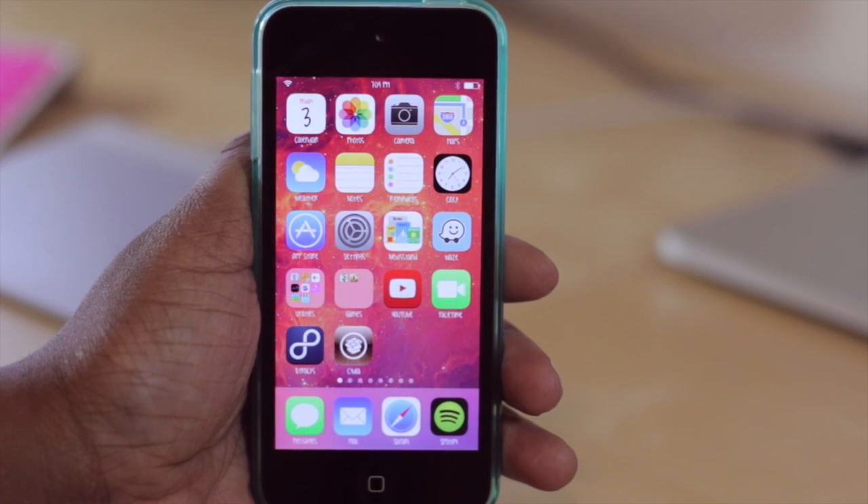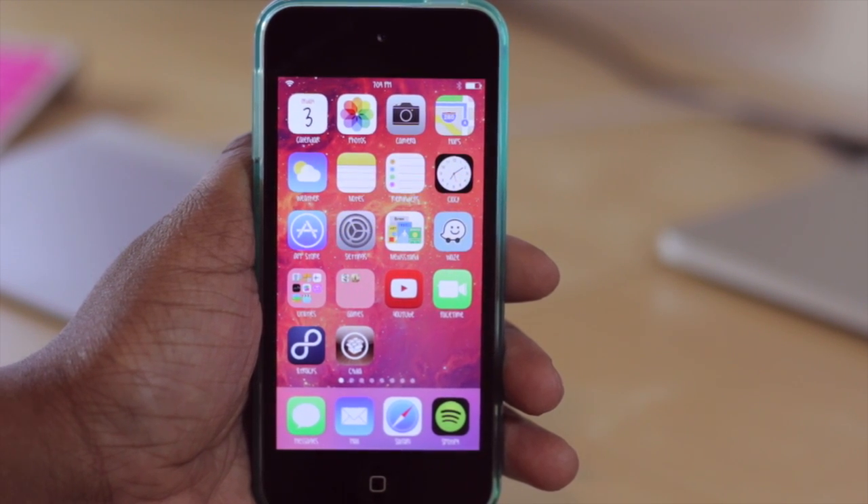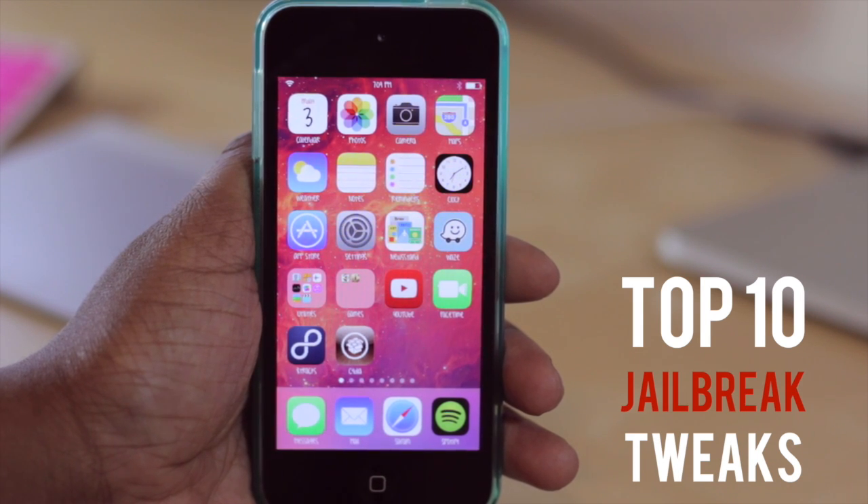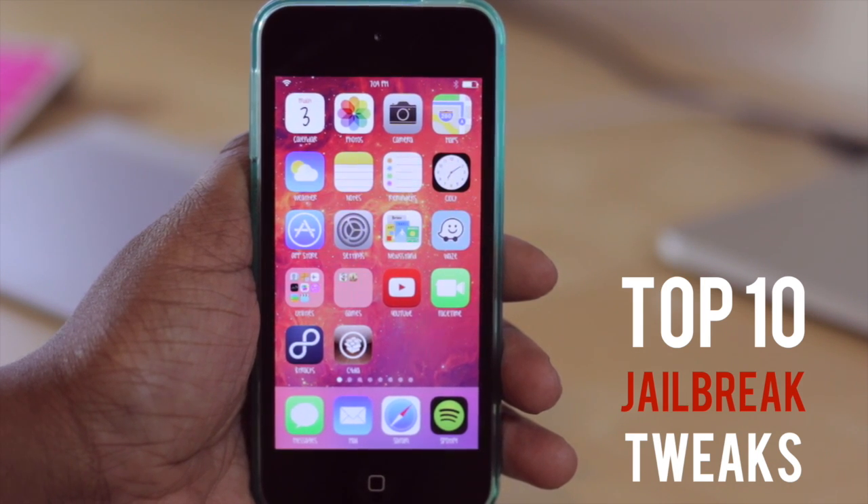Hello and welcome to TechMeOut. Today I'm going to be doing my top 10 tweaks video, the first one for the iOS 7 jailbreak. I'm really looking forward to showing you all of the tweaks that I've downloaded thus far and ones that I know are compatible with iOS 7.